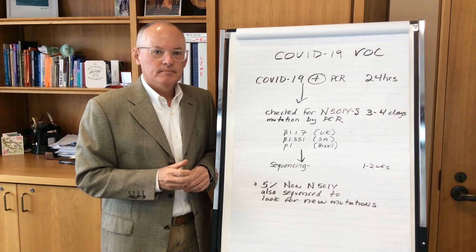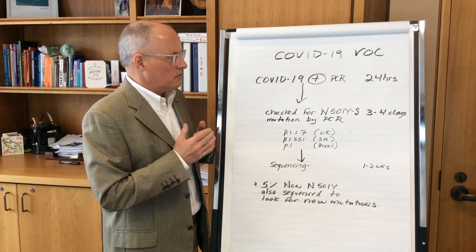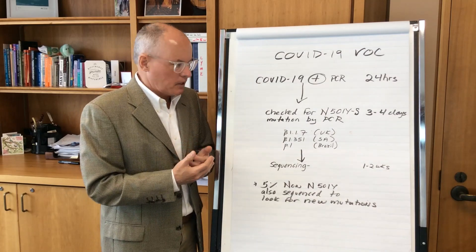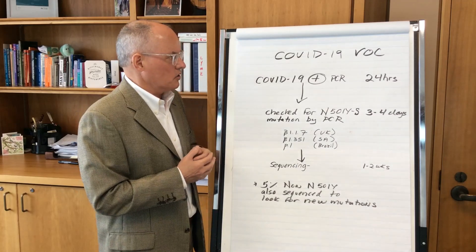Can you explain the testing process for the COVID-19 variants? Well, it's pretty exciting in Ontario now. As of February 3rd, they've started a new process to inform us at a local level whether any of our tests are positive for variants of concern.